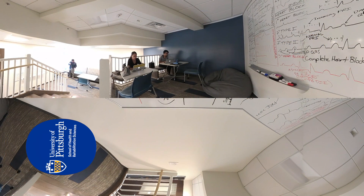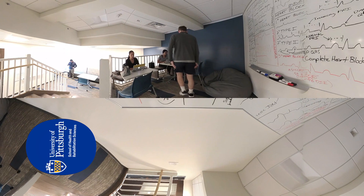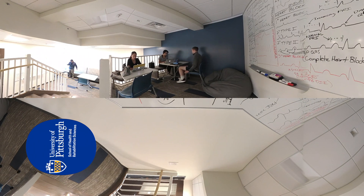Students can use time between classes to study or work on assignments in the designated Student Study Lounge. Designed with both lower-level and loft-style seating, the Study Lounge provides students with a quiet and comfortable space to study independently or in a group.